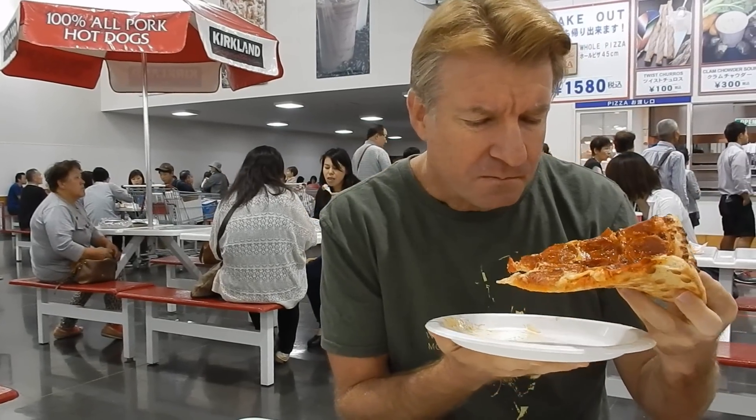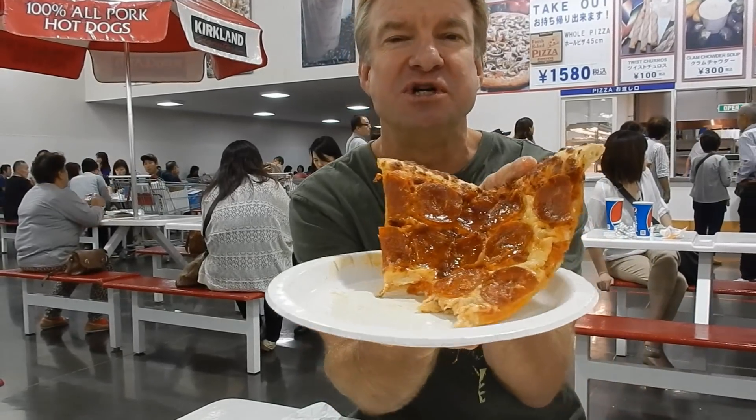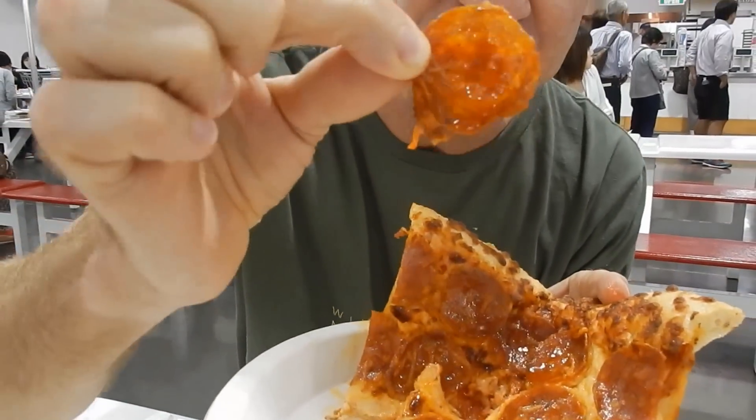It's a pretty healthy slice. This is heavy. Wow, that is really good. The volume is heavy. Greasy — look at the grease on the pepperoni. Look at that. That's real pepperoni. It's dripping.